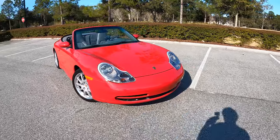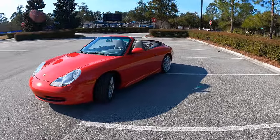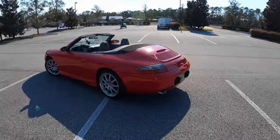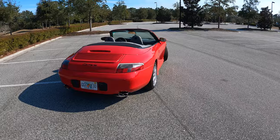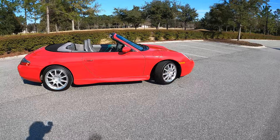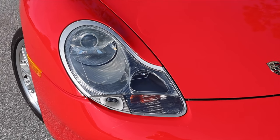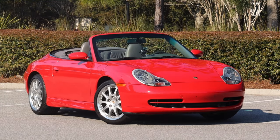Now we got to talk about the looks. This is finished in guards red — it is beautiful. This only has 35,000 miles on it and it just looks great. People don't really like the egg yolk 911 headlights, but I do, because when I grew up this was the cool 911 to have. This car was also designed by two guys — one responsible for the E36 BMW, and the other responsible for the Carrera GT, Porsche Cayenne, and BMW Z1. So they knew what they were doing. I love the front end, I love the rear end, I love it all.